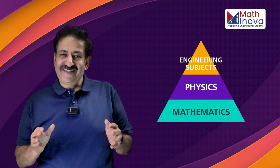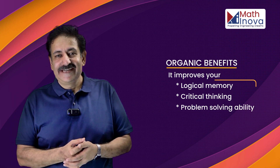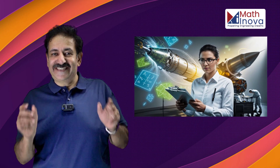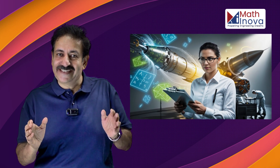Math skills are not just limited to academics — they have several organic benefits. It improves your logical memory, your critical thinking, and your problem-solving ability. These are the buzzwords in every engineering product development, and therefore math is an absolute necessity if you want to be a real engineer who can deliver goods in real time.